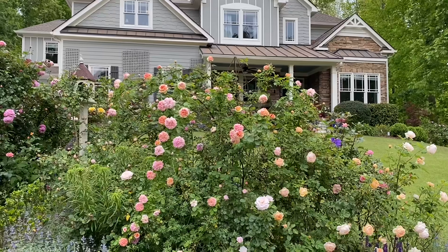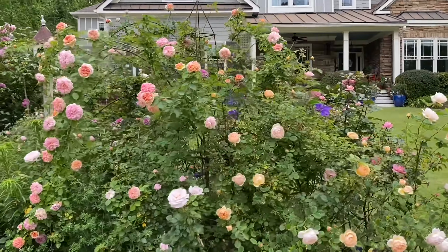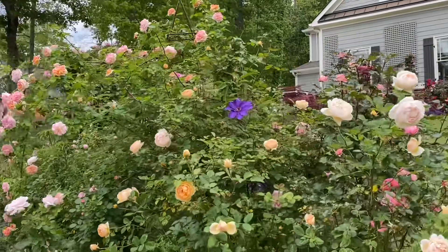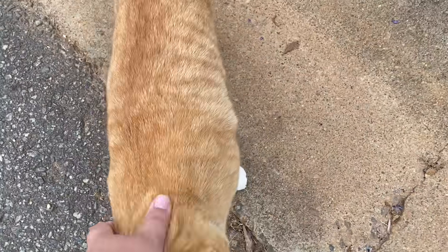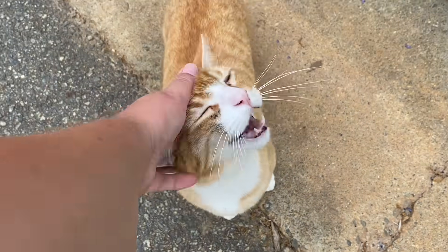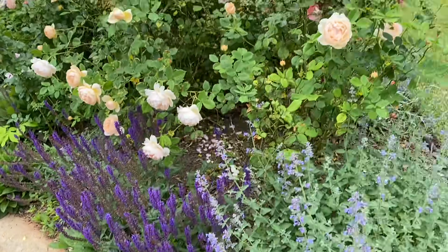Those of you who live in the south, I'm sure a lot of your roses are blooming right now. Up north you've got to wait a little bit longer. Hi, I know you're there — yes, I know. Okay, all right.